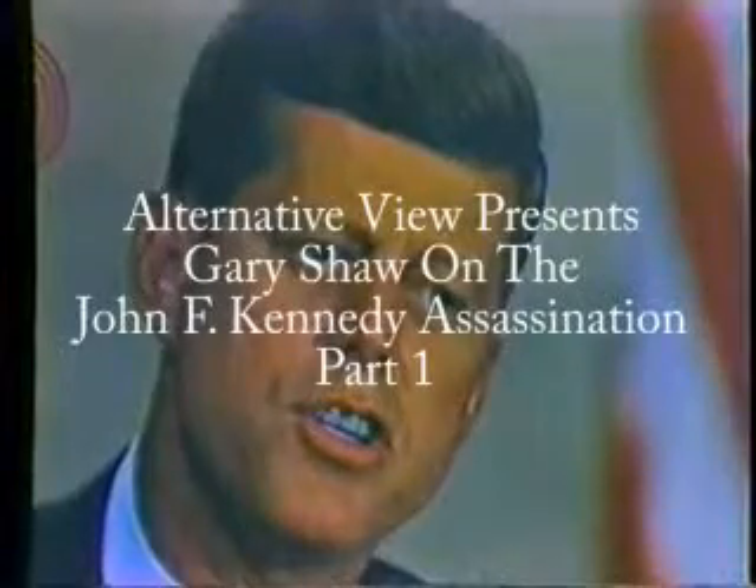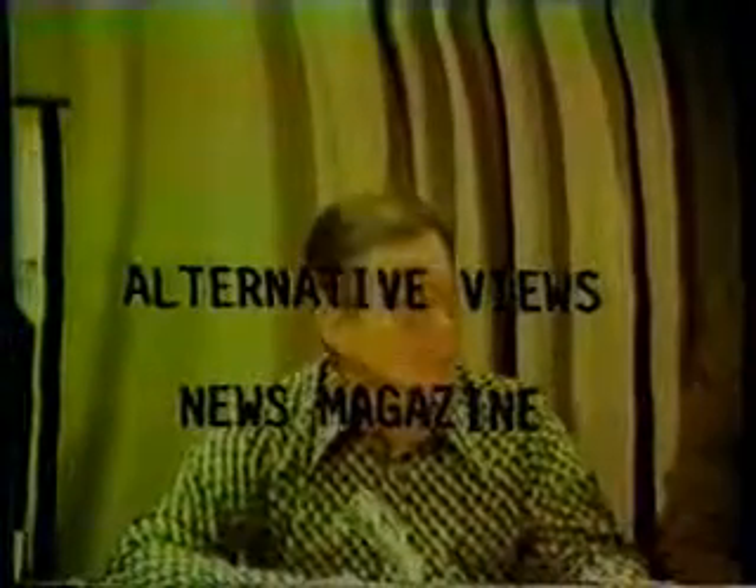John F. Kennedy was assassinated November 22nd, 1963. Gary Shaw, author of the book Cover Up, examines the evidence concerning the John Kennedy assassination tonight on Alternative Views. The following film footage was compiled by Robert Gruden, a well-known critic of the Warren Commission report.